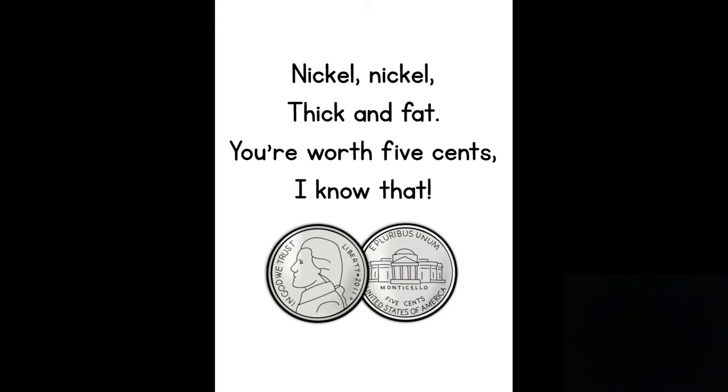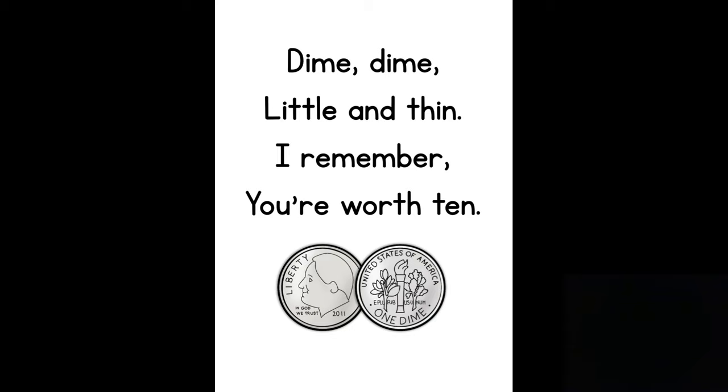The next rhyme is for the dime: "Dime, dime, little and thin, I remember you're worth ten." The dime is the smallest of our coins that we're learning about and it's really, really thin.